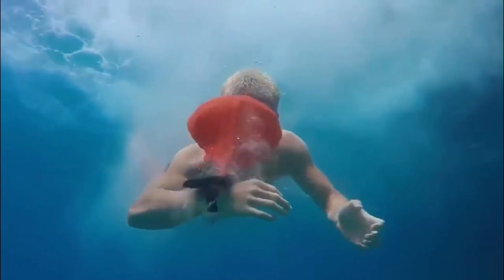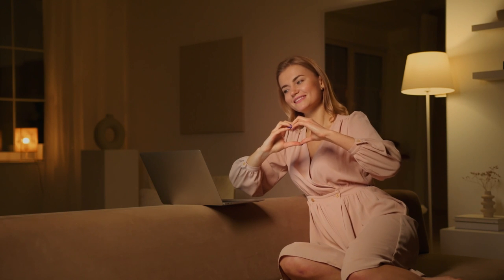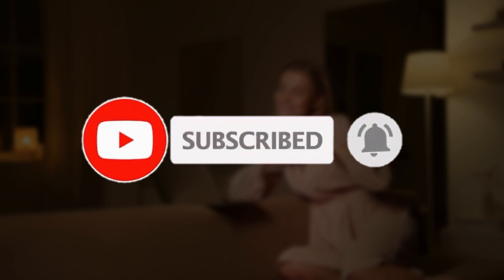Well folks, that does it for our list of 10 summer gadgets you didn't know you needed. Thank you for tuning in with us today. We hope to see you back very soon — please remember to smash that like button, subscribe, and turn on notifications so you don't miss more videos like this. See you in the next video, take care!